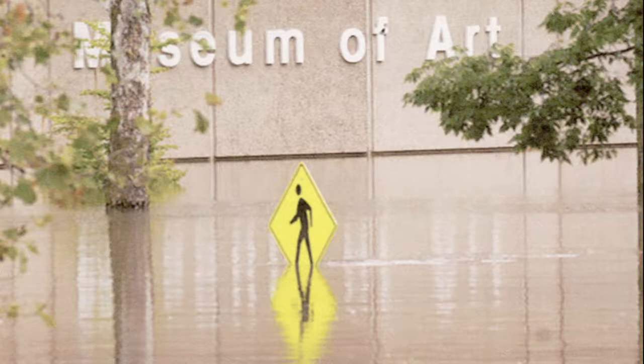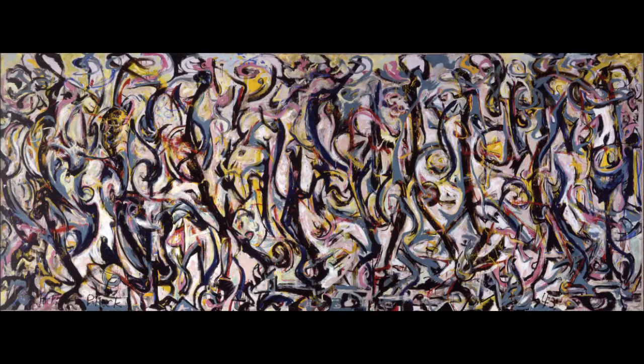Fortunately, it survived a recent flood at the University of Iowa, which pretty much destroyed the museum. Today, it's valued at over $150 million, which is more than the average American earns in 5,000 years.